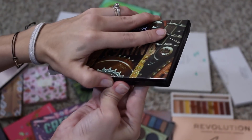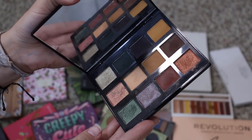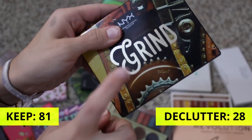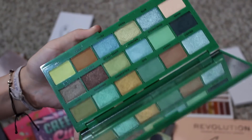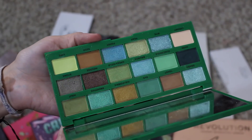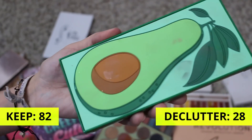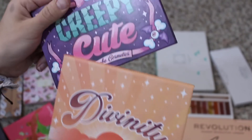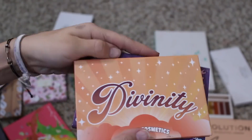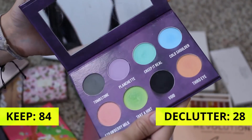Next up is my NYX Cosmetics Grime palette — definitely not going anywhere. You can't get this anymore, it was available for just such a short moment. I was so disappointed, but such a great palette. Definitely one of my favorite from NYX. This is the I Heart Revolution Avocado palette — I really did enjoy this palette. I was surprised by how much I loved it and enjoyed the look. Definitely not going anywhere, and the packaging is super cute. These are my other two Shroud Cosmetics palettes — the Creepy Cute palette, which I really did enjoy, and then the Divinity palette. I'm definitely going to keep them both as they are more of a recent purchase.